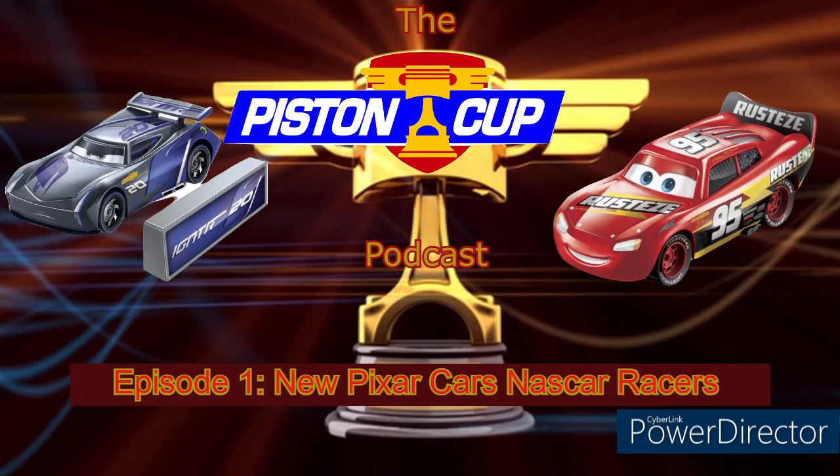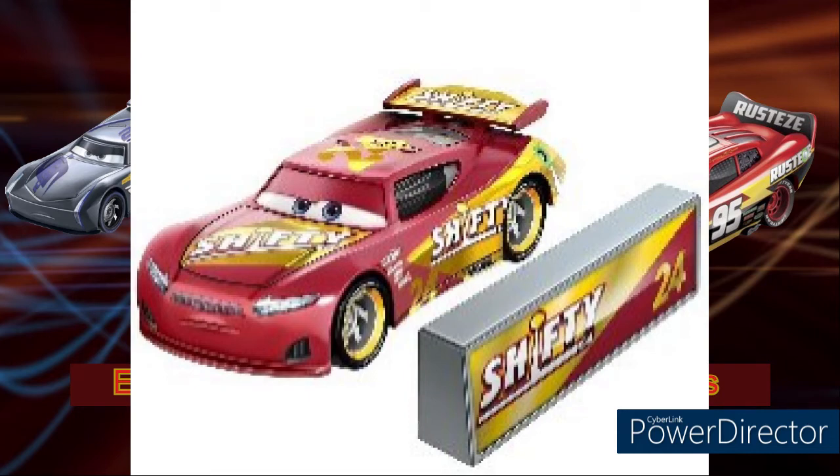Wait, I almost forgot to talk about William Byrev, the Shifty Drug racer, number 24. He is my absolute favorite out of all these new NASCAR Piston Cup racers, just because of the combination of dark purple — like a purple-pink mix — and gold together. It is beautiful. If you're looking at the picture on screen right now, it is beautiful, even better than the thumbnail I made for this video. I give this one a 10 out of 10.